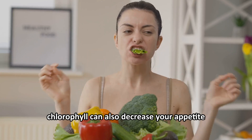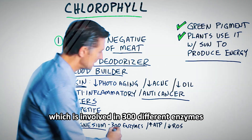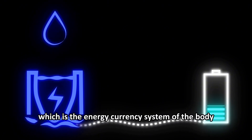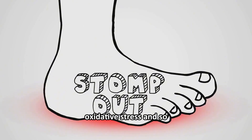Chlorophyll can also decrease your appetite. And at the heart of chlorophyll, you have the mineral magnesium, which is involved in 300 different enzymes. It's involved in making ATP, which is the energy currency system of the body, and it's also involved in decreasing oxidation to help with oxidative stress.